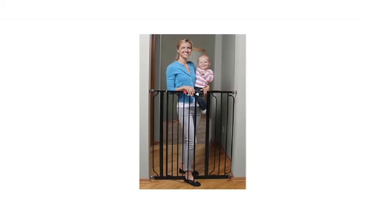The Regalo Deluxe Easy Step extra tall gate is rated at 4.3 out of 5 stars and costs around $39.99.